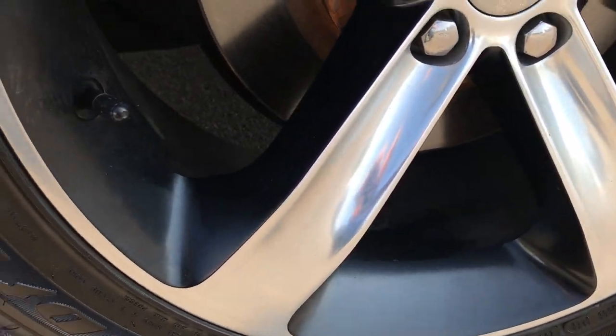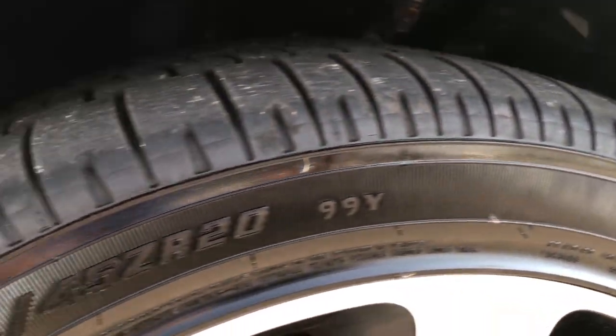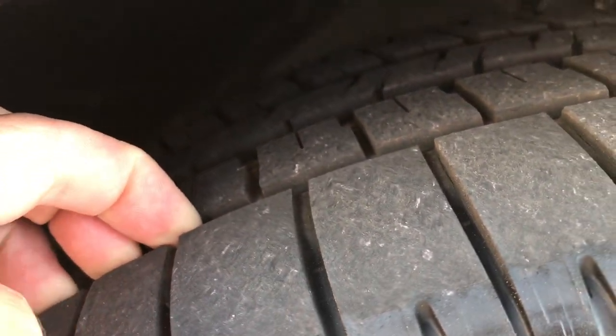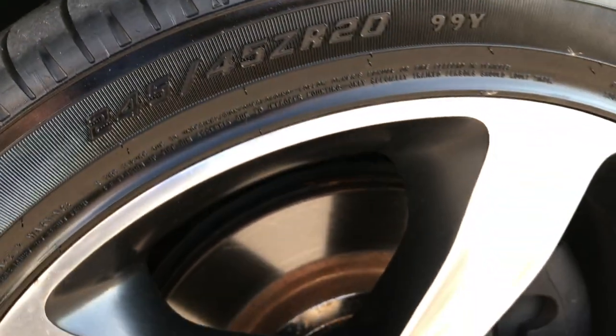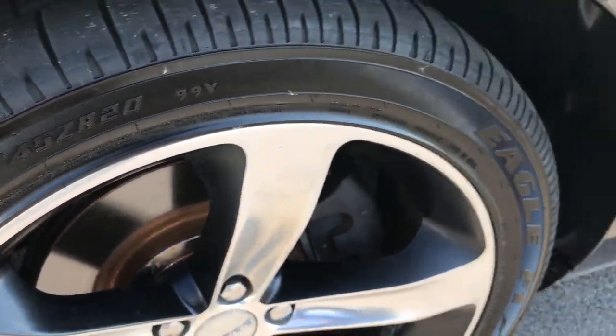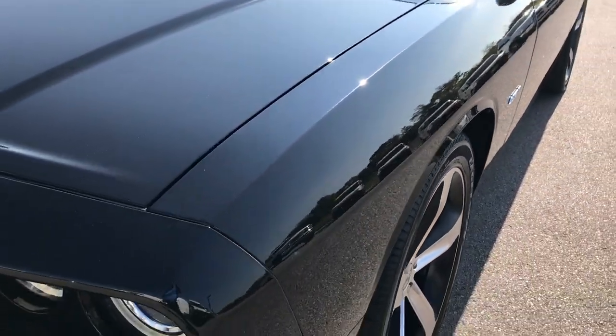It has 20-inch factory painted and polished aluminum alloy rims. Goodyear Eagle F1 245-45R20 tires, and these tires look like they have probably about 60-70% of the tread left. Lots of tread left on these tires. Looks like we did brand new brakes on the front. Front fender is in excellent shape.